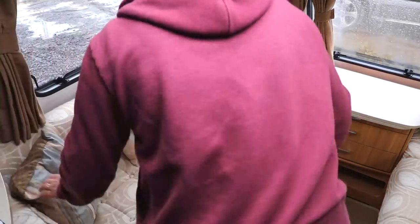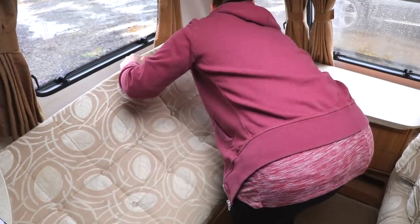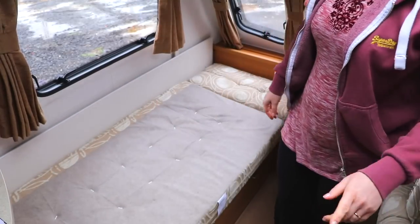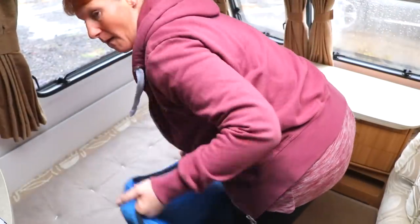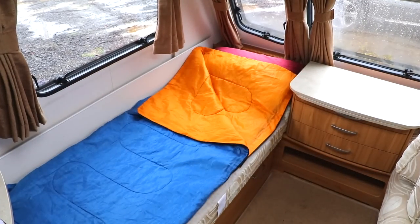So without further ado, let me share with you some of the different configurations we've gone through, and also share what we now have and why we think it's a great system. We started off with a single bed and a sleeping bag. I actually bought sleeping bags for the caravan because I had a notion that back in the 80s, caravans were cold, damp and miserable places to sleep in.